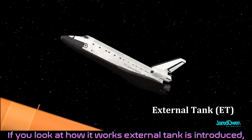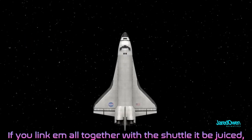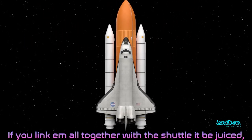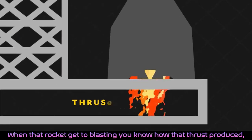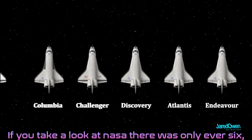If you look at how it works, external tank is introduced. Solid rockets on these sightings, you know they about to boost. If you link them all together with the shuttle, it be juice. When that rocket get to blasting, you know how that thrust reduced.